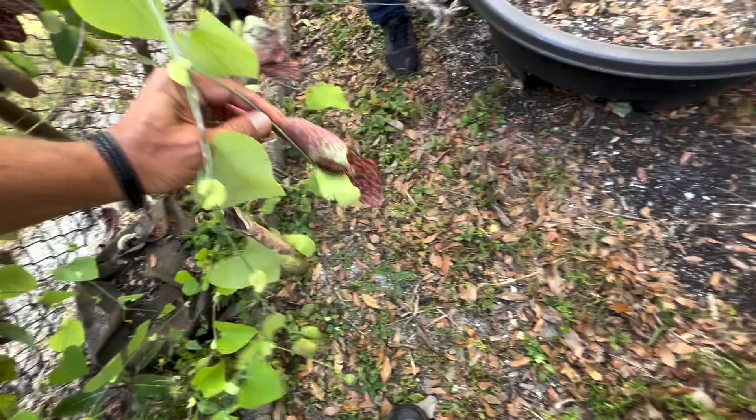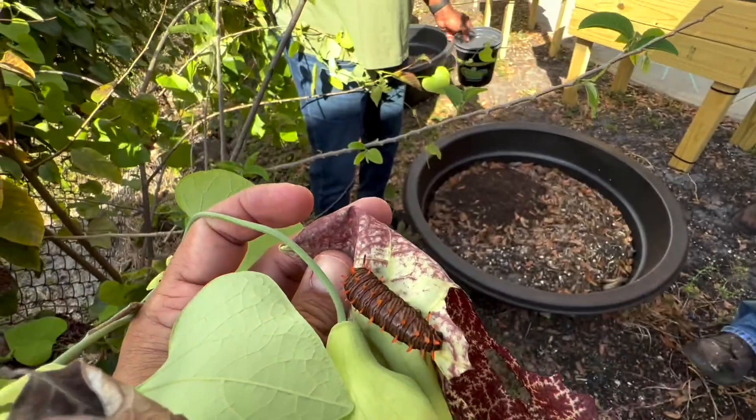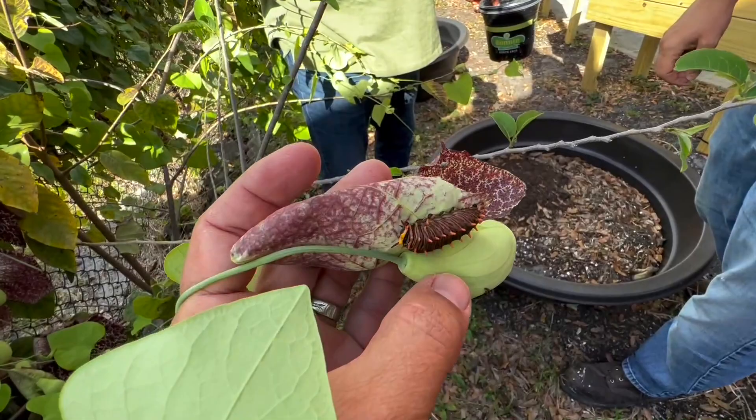Caterpillars are dark brown. When they're younger, they have a waxy coloration with little orange tubercles — they look poisonous and menacing. If you were to eat one, it would be poisonous, but they don't sting. The caterpillars don't sting.